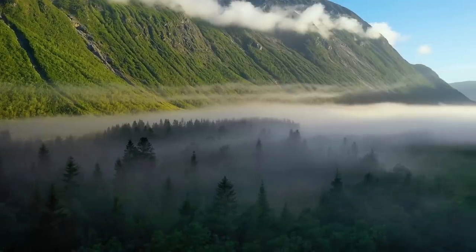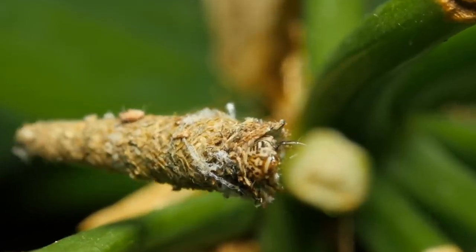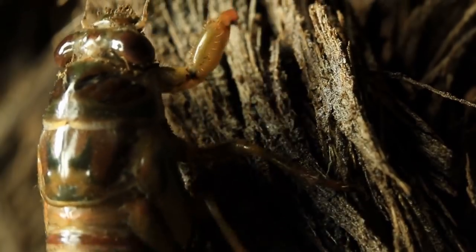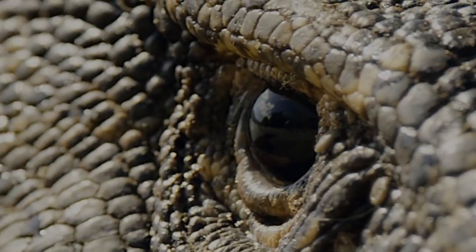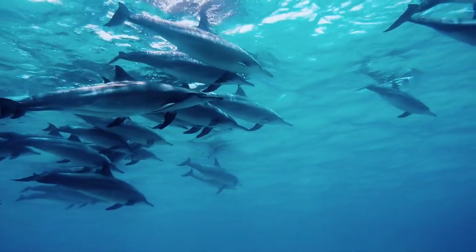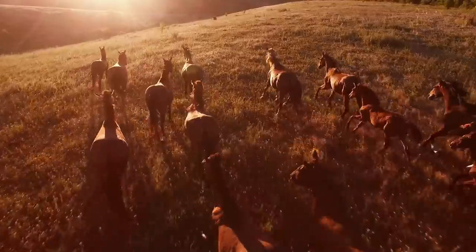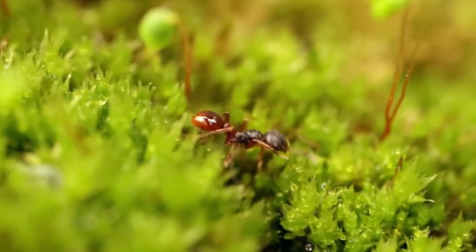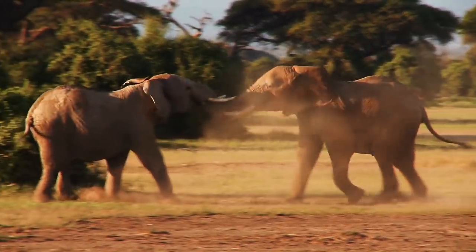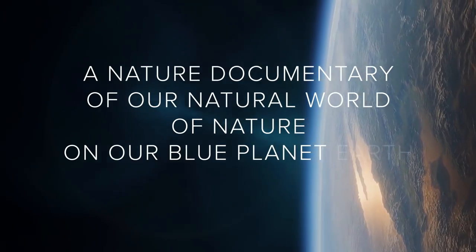Earth. Our home. Teeming with wondrous life of all shapes and sizes. From the unbelievably small to great giants roaming their lands. Forming complex relationships and creating miraculous events. Earth — an intricate balance of wonder and awe. From the deepest depths of the oceans to the luscious heart of the rainforests. Our planet is a spectacle to behold. Earth. This is a nature documentary of our natural world of nature on our blue planet Earth. Two.